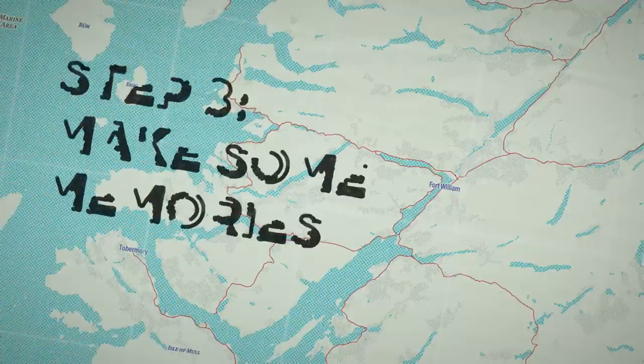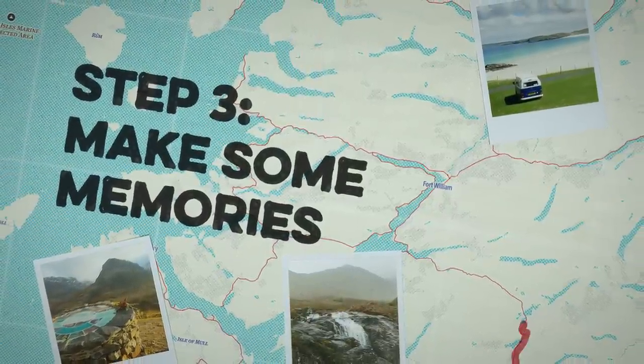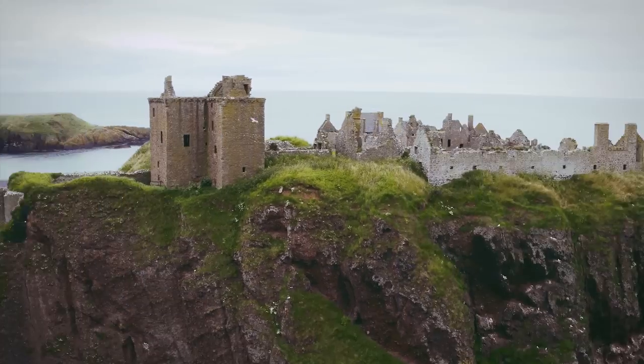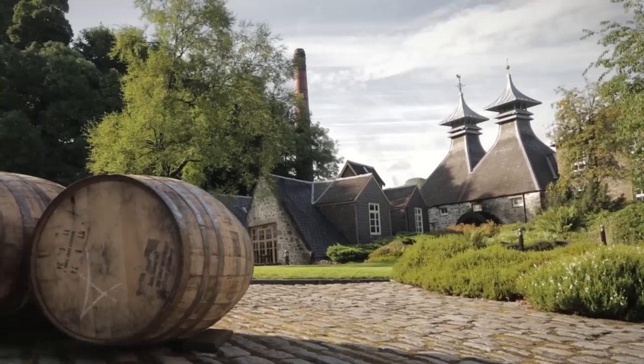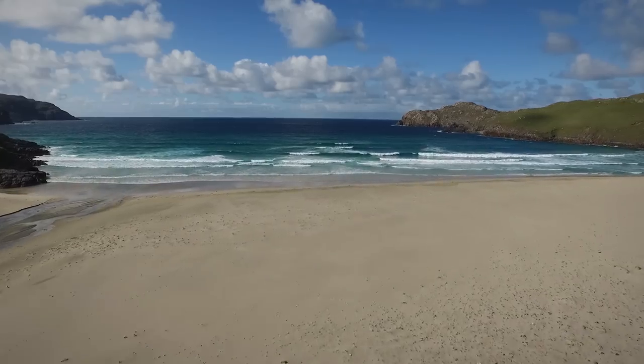Step 3: Make some memories. Driving past won't do some of Scotland's sights justice. We've got everything — castles, beaches, whisky distilleries, glorious glens, mystical mountains and magical faraway islands.